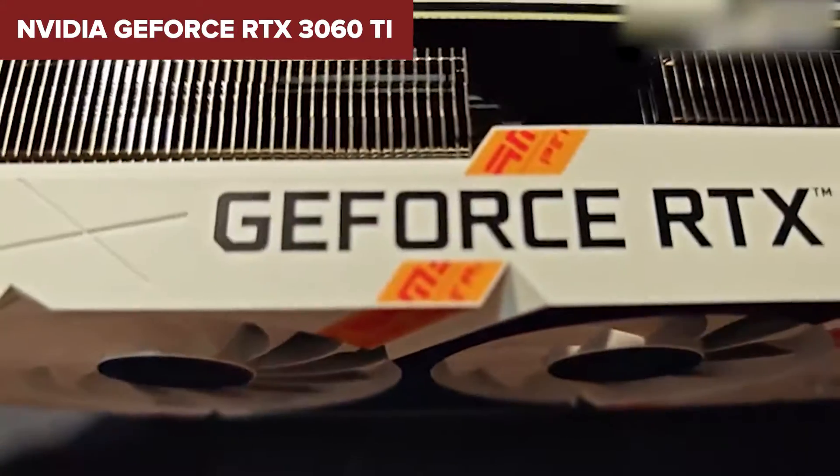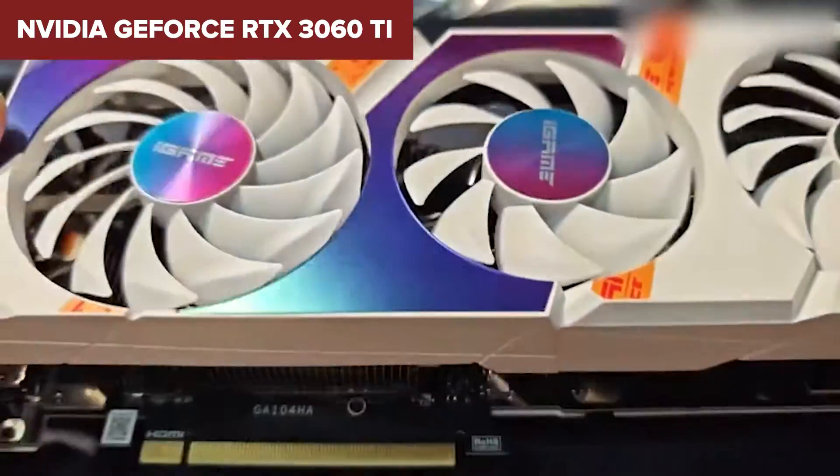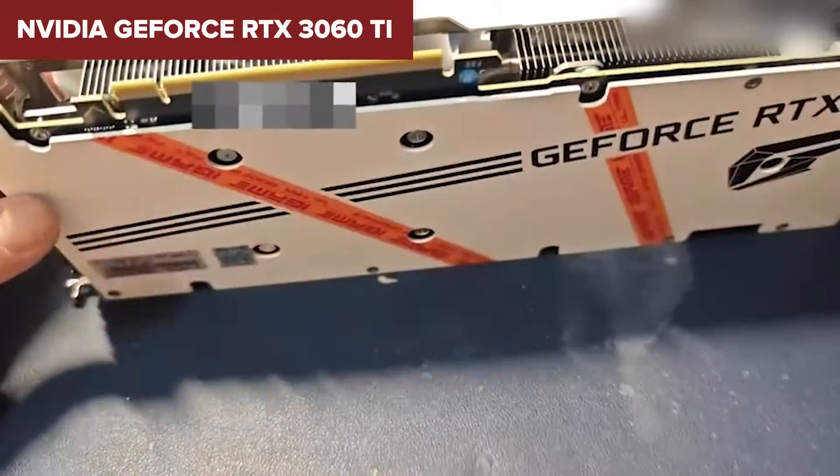However, note that its overall performance remains balanced with power efficiency and heat generation, thanks to NVIDIA's engineering finesse.